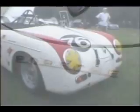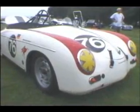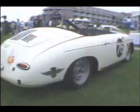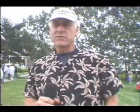I'm Robert Kahn. I own a 1958 Speedster. This is a car I've owned since 1976. I started racing it right after I bought it, and I've been racing it for the last 24 years.